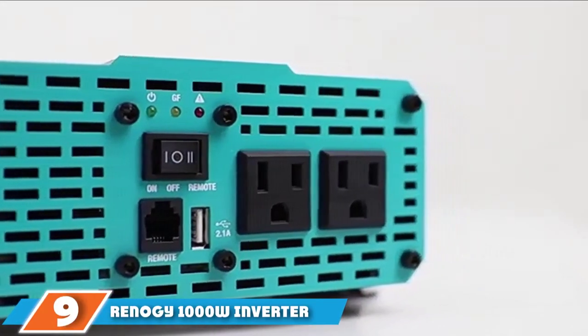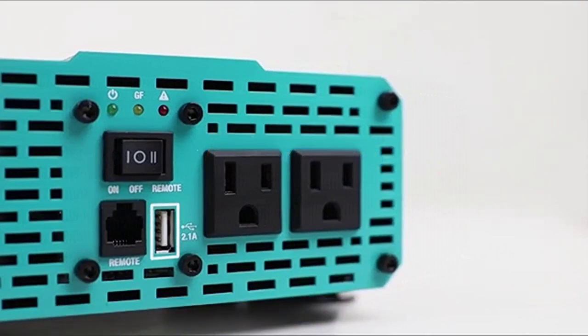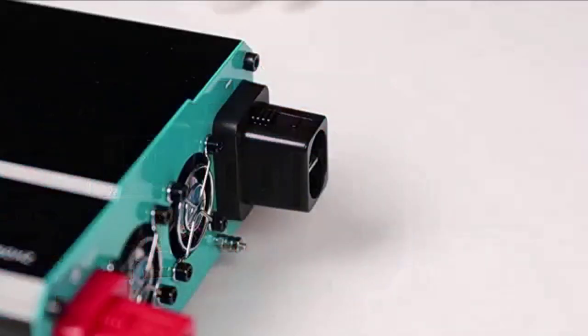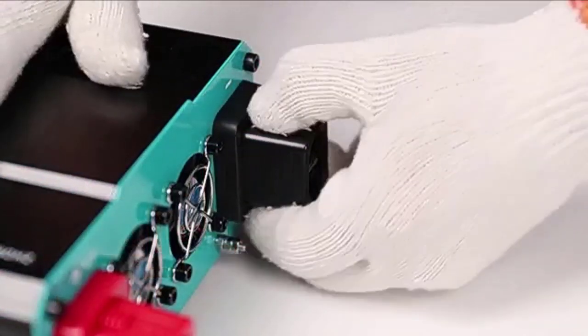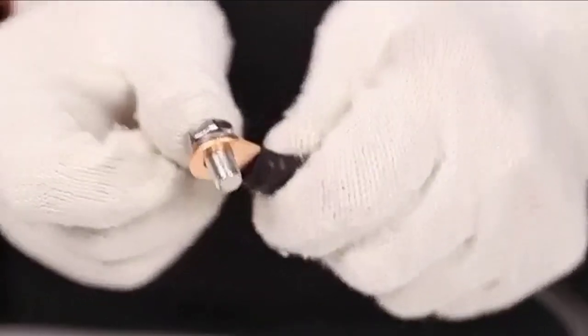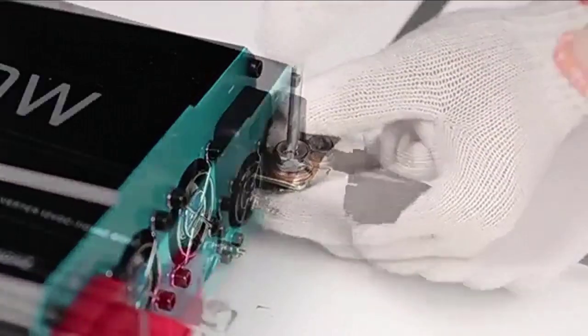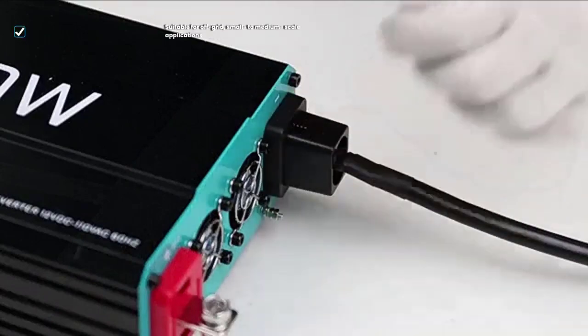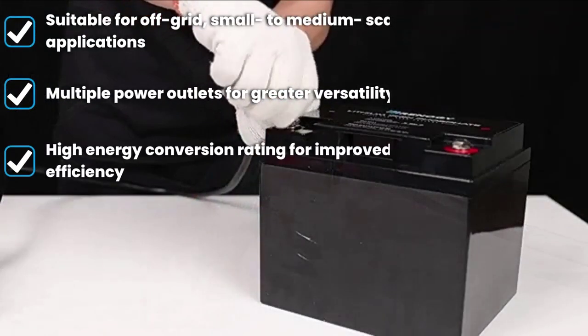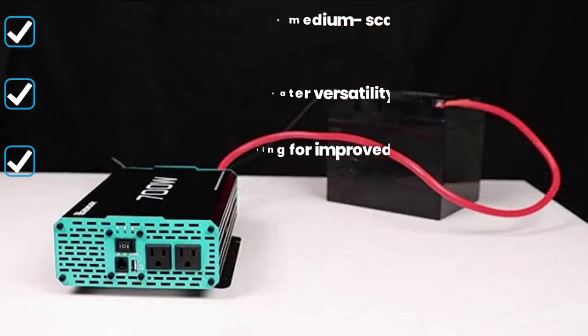Next at number 9, we have the Renagi 1000W Inverter. Renagi is a reliable brand when it comes to solar systems. It is compact and delivers enough power to small appliances and electronics without losing much energy. Its design allows use in applications that call for a 400W device. From electric fans to power tools and lighting fixtures, you can expect the Renagi to provide reliable, smooth, clean, and quick power.